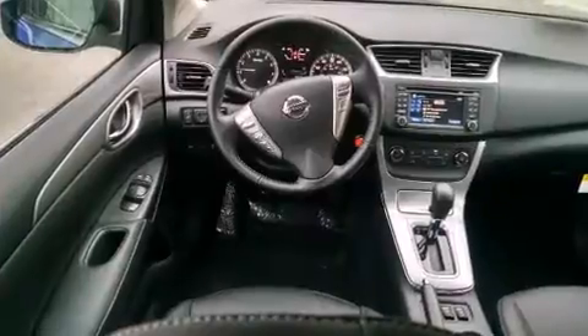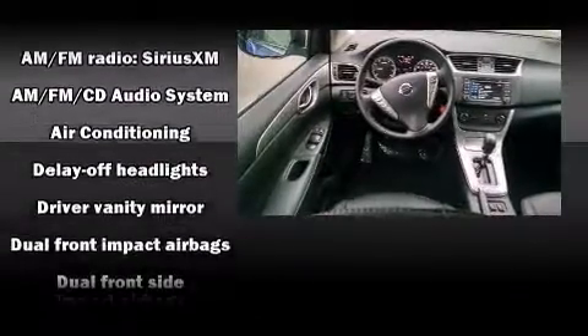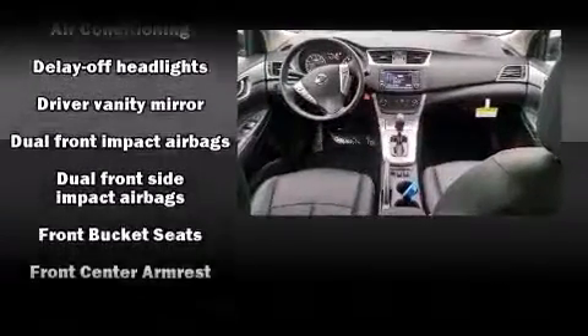Nissan prioritized comfort and style by including a trip computer, an outside temperature display, heated seats, power door mirrors and heated door mirrors, remote keyless entry, and much more.